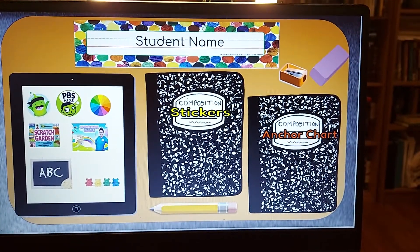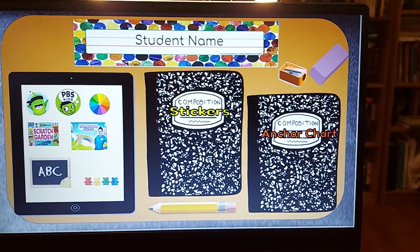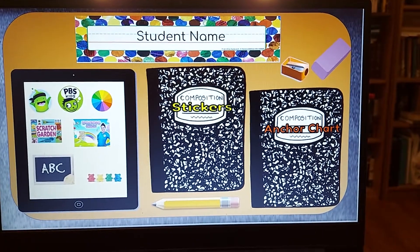Hi guys, it's Miss Aubrey here. I just want to show you my virtual learners how we are going to kind of structure virtual learning this year.